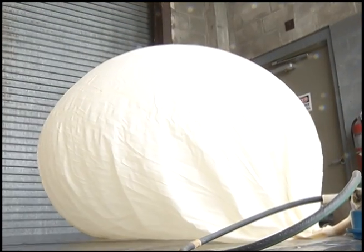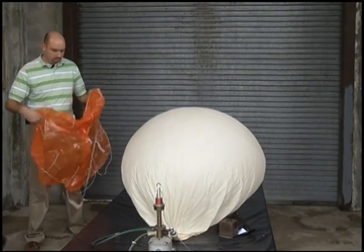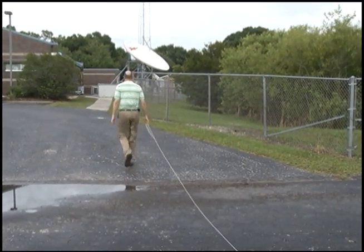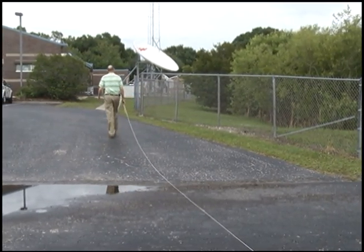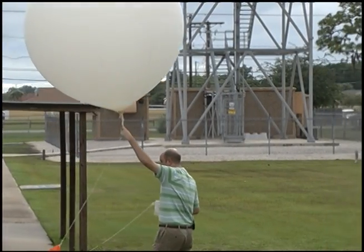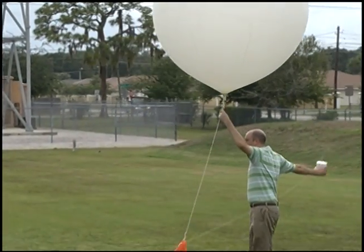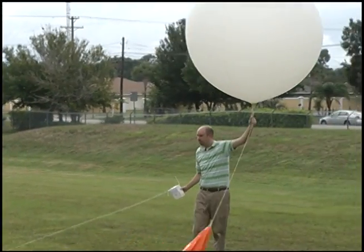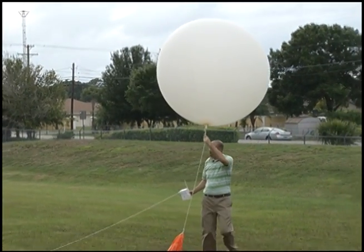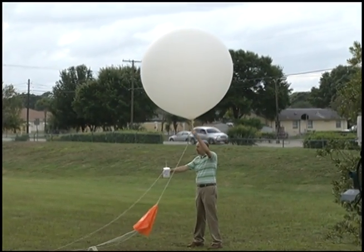We'll switch the instrument on. Watch my string here.